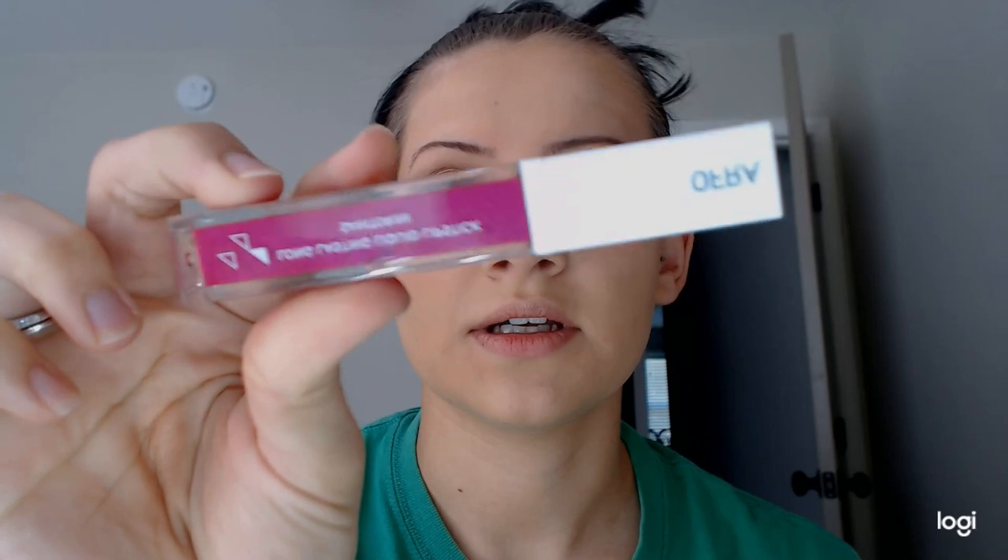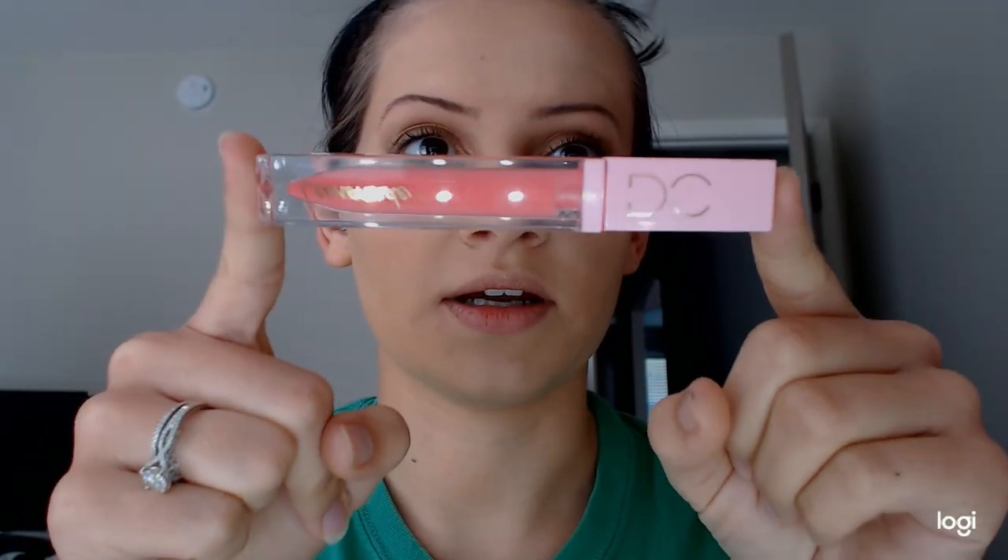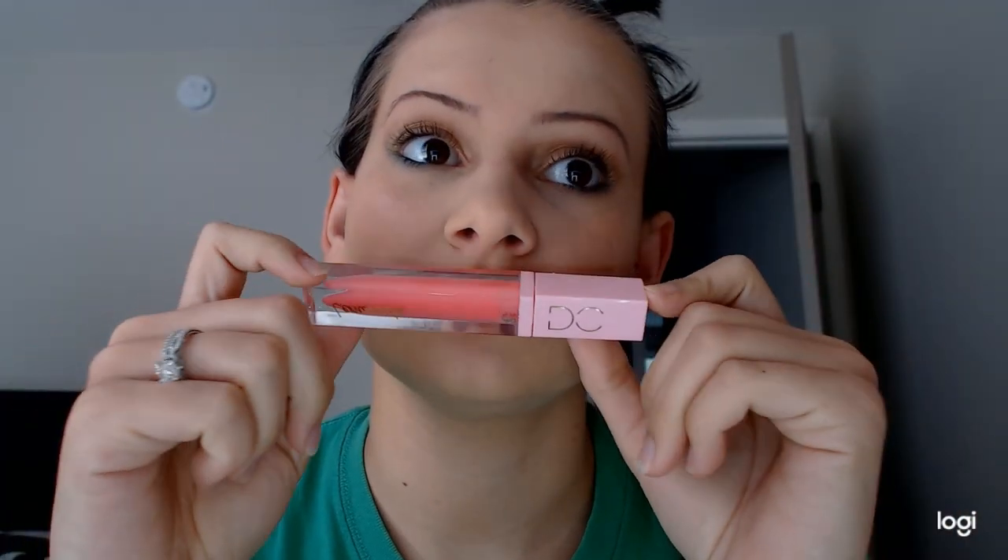I got this lip product in my BoxyCharm and I love it — it's just a really good matte lip gloss, it's fantastic, the color is beautiful. I also got this lip gloss from there and it's wonderful as well. So I guess I'm just going to go in with this just because it's such a pretty color.